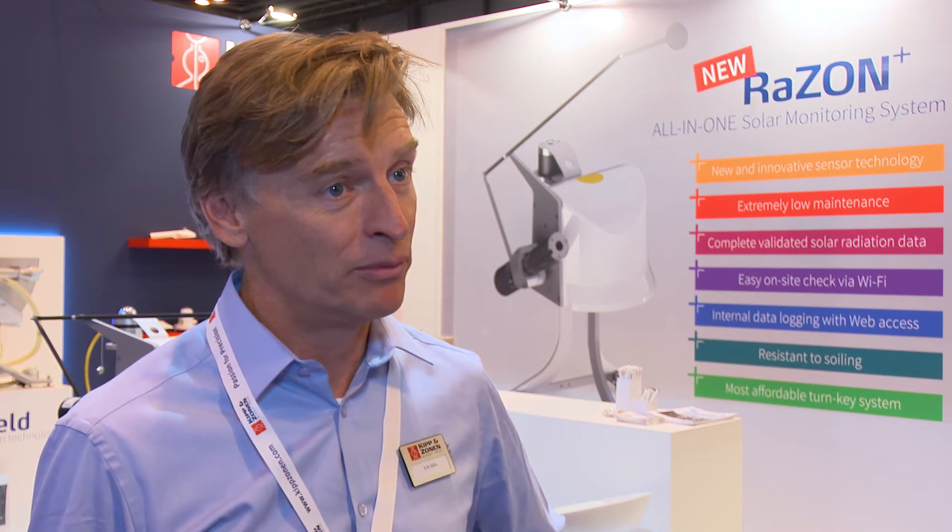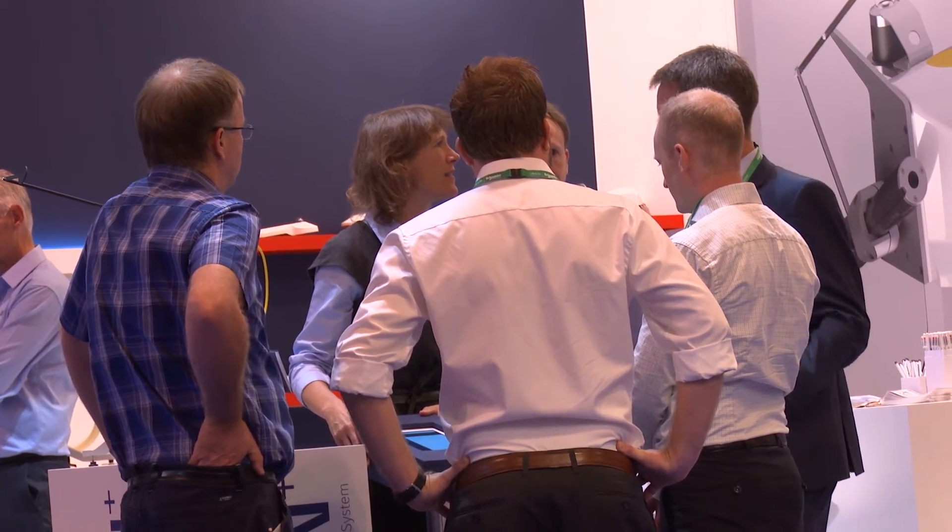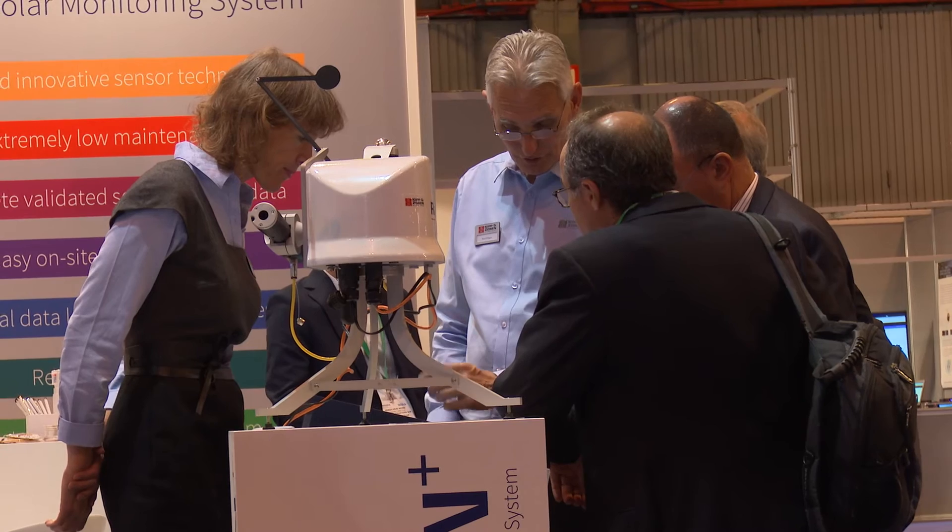I recently started at Kipp & Zonen and I'm very pleased to be here. I like this exhibition because it really helps me understand the trends in technology. We meet both business partners who want to extend their services and product portfolio, as well as end users interested in the newest possibilities within our range. It's a great opportunity to explore technologies, meet customers, and inquire whether what we are making matches their needs — and that helps me identify the right strategy for the company.